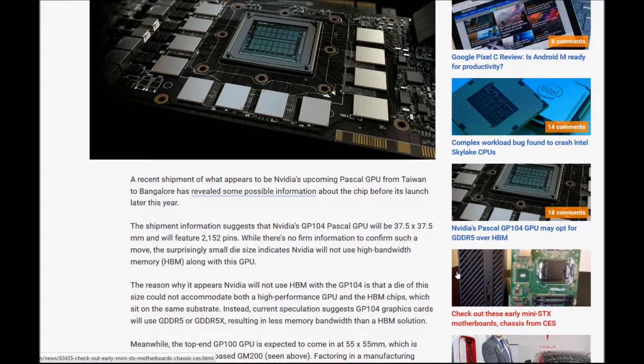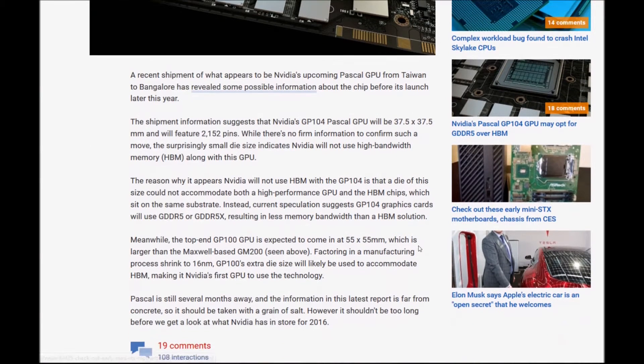The shipping information suggested the Nvidia GP104 Pascal GPU will be 37 by 37 millimeters and will feature 2152 pins. While there is no firm information to confirm such a move, the surprisingly small size indicates Nvidia will not use High Bandwidth Memory. The reason it appears Nvidia will not use HBM with the GP104 is that a die of this size could not accommodate both a high-performance GPU and HBM chips on the same substrate.